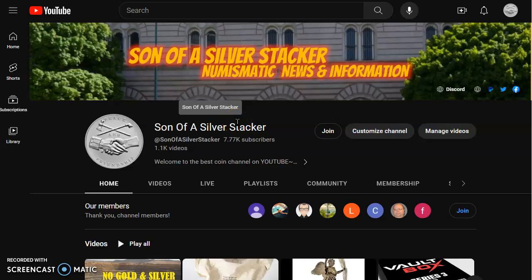Hey everyone, welcome back. Stacker here. In today's numismatic news and information for the 27th day of July 2023, I'd like to welcome you over to MoneyMetals.com so we can check out those live spot prices. But before that, huge shout out and a big thank you to each and every single one of our channel members. Really appreciate all y'all's support. Thank you all very much.